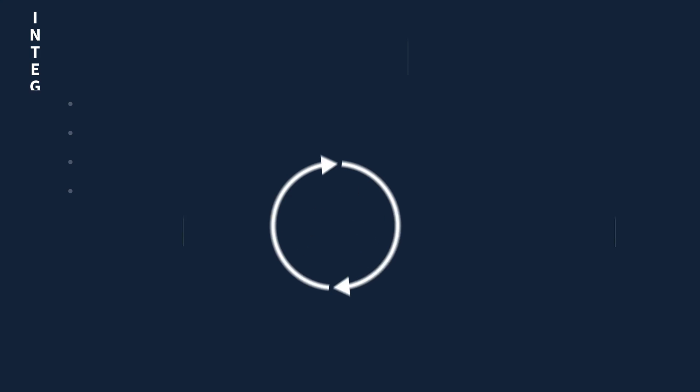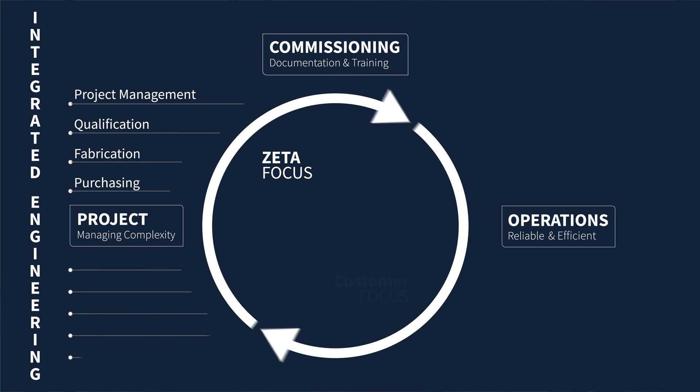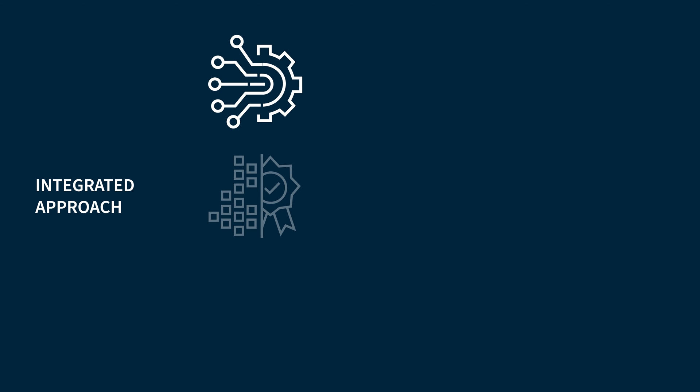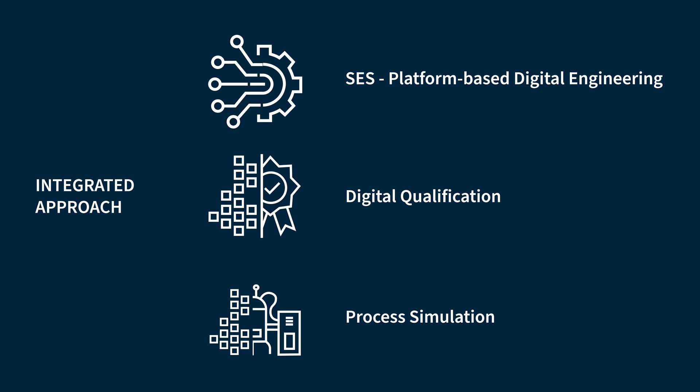Let me show you why. During project execution from concept design to handover and commissioning, CETA delivers sophisticated software tools to support integrated engineering. CETA's Smart Engineering Services platform combines all disciplines over all project phases, enabling integrated engineering. Integrated digital testing allows paperless test execution as a part of digital qualification. Process simulation allows for in-depth evaluation of possible scenarios and bottlenecking for design optimization during engineering.